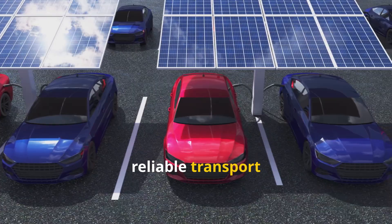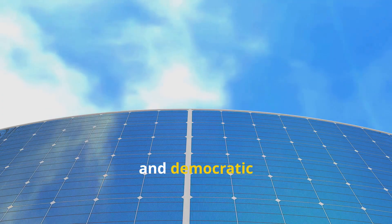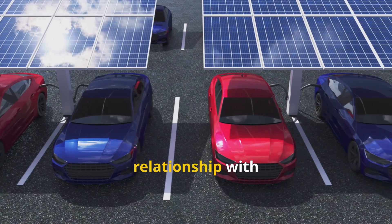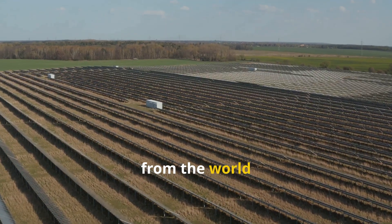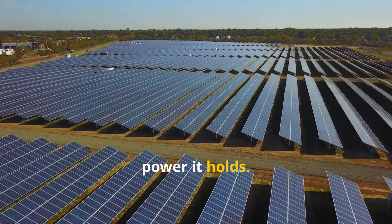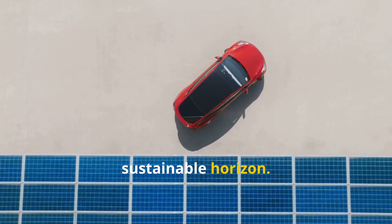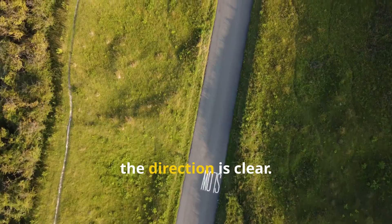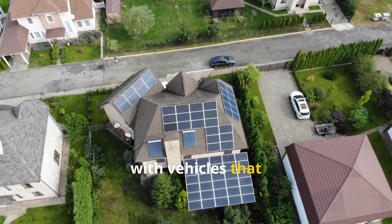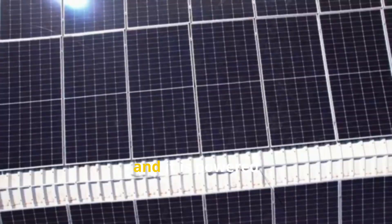Solar vehicles encourage us to see the sky, not just as a backdrop, but as an infinite and democratic source of fuel. This shift in perspective is perhaps their most profound contribution, changing our relationship with energy from consumption to direct, clean harvesting from the world around us. Solar-powered cars are our most ambitious attempt to catch that power and ride it toward a cleaner, quieter, and more sustainable horizon. While the road ahead is still being paved, the direction is clear — with every breakthrough and every new model, we move closer to driveways filled with vehicles that run on pure sunshine, proving that the brightest path forward is illuminated from above. The journey has just begun, and it is powered by the sun.